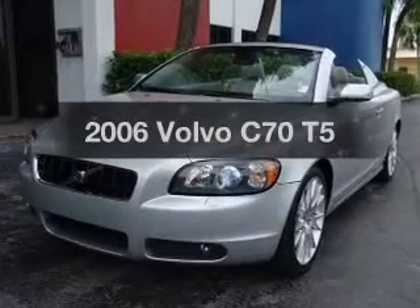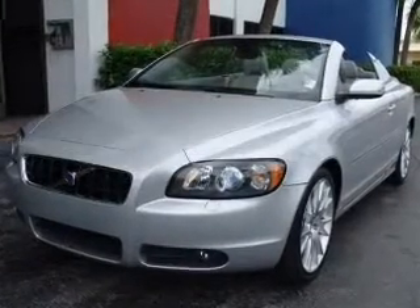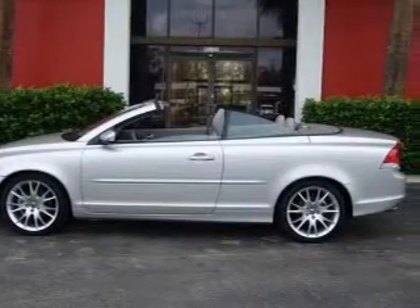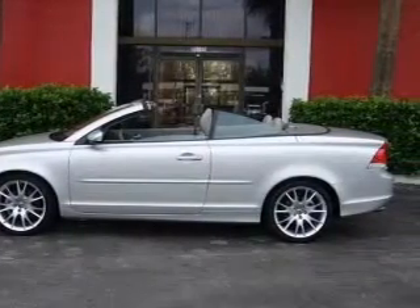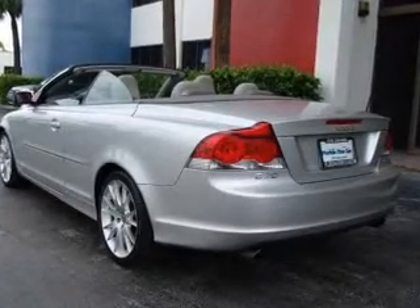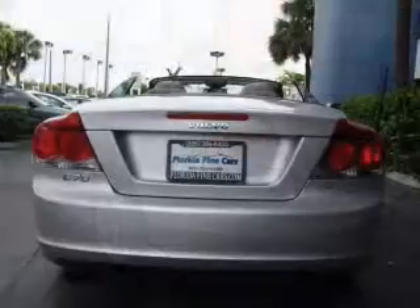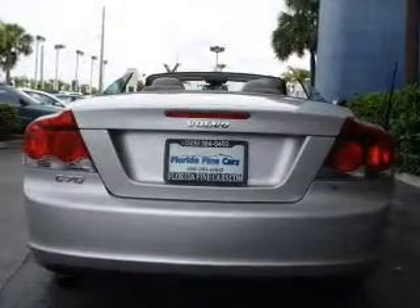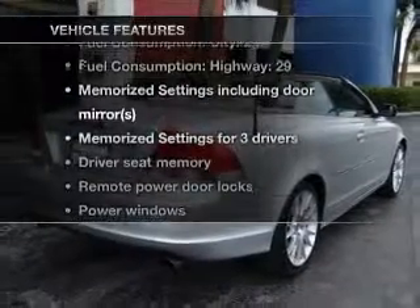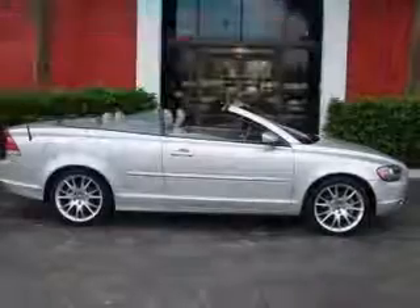Check out this 2006 Volvo C70. If you're looking for a first-rate auto, this one could be yours today with a reliable engine that responds smoothly to its automatic transmission. Stand out from the crowd with premium wheels. Brake safely with the anti-lock braking system. Power and reliability are a great combination — this vehicle has both. And with these notable features, you won't want to miss out on the opportunity to own this amazing ride.